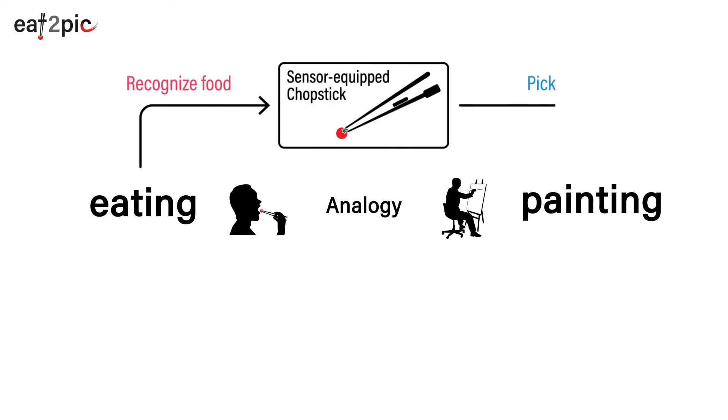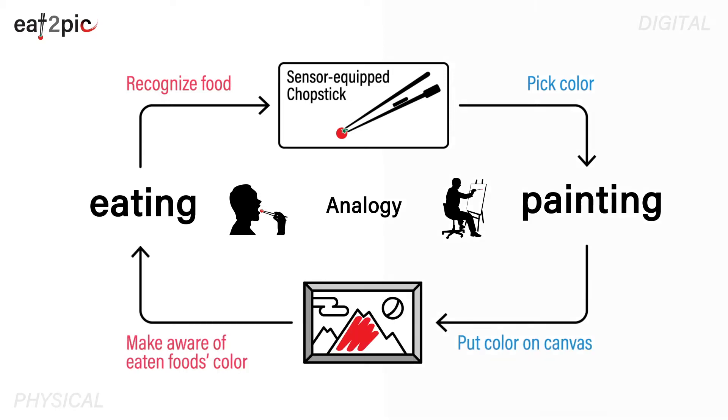Eat2Pic recognizes the food that the user ate using smart chopsticks. Then the color corresponding to the eaten food will be picked up, and be reflected on the digital canvas.